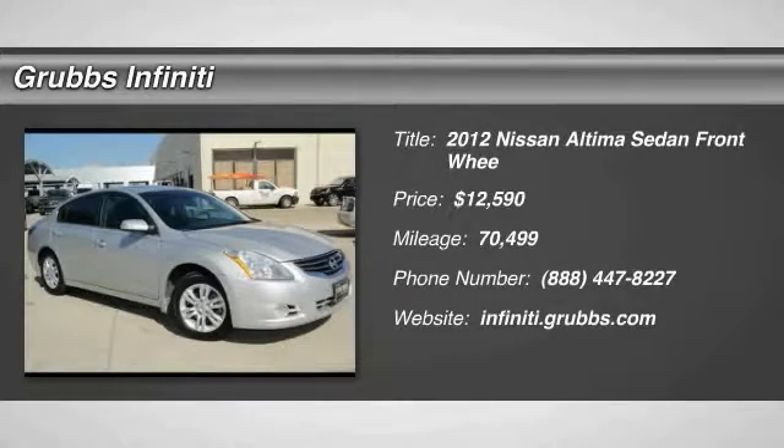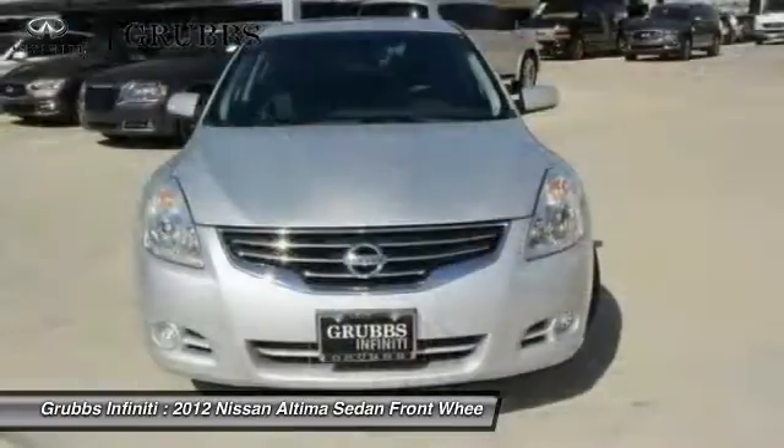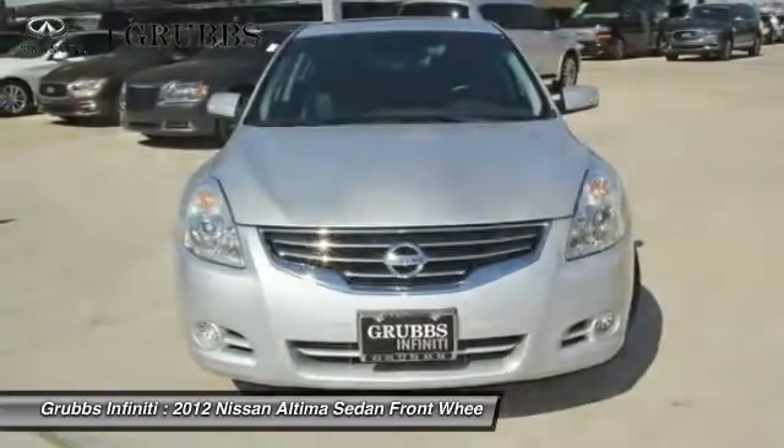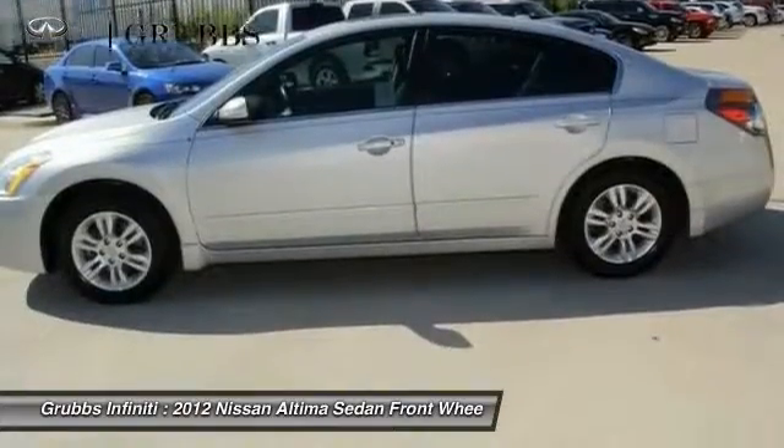2012 Altima. The Nissan Altima offers advanced features to make life easier, including push button ignition, which comes standard. Combine that with a powerful V6 or efficient four cylinder engine, and six standard airbags.